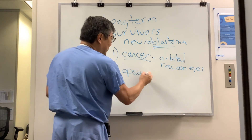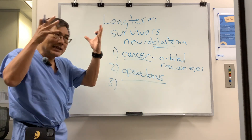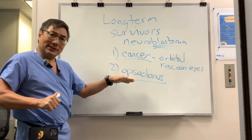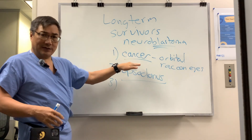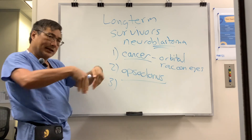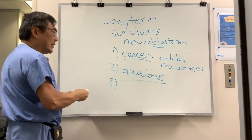The other way it comes to neuro-ophthalmology is with opsoclonus — the 'dancing eyes and dancing feet' syndrome, where they have a paraneoplastic effect of underlying neuroblastoma somewhere. That is not a direct effect of the cancer. It is a multi-vectorial saccade that looks like dancing eyes, and they might have it in their feet as well.